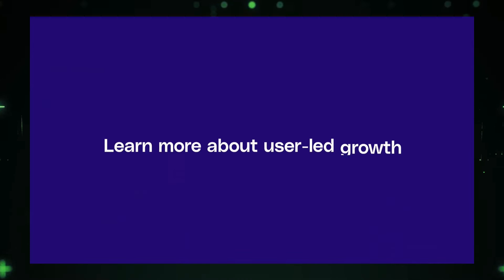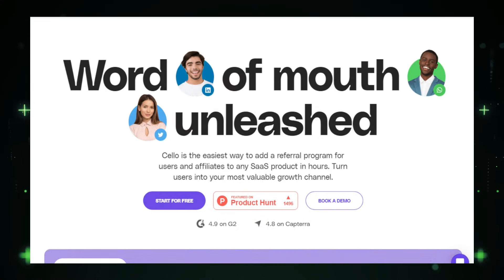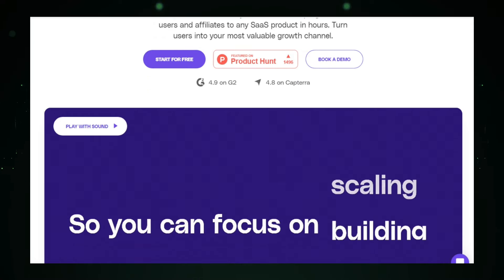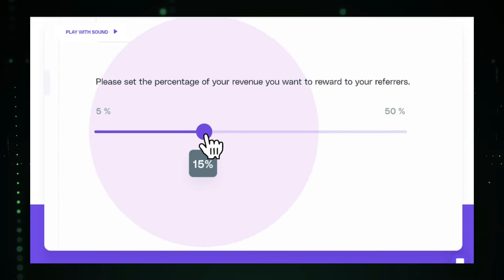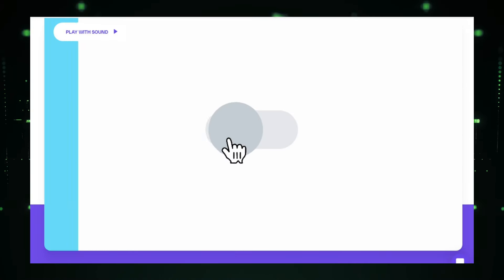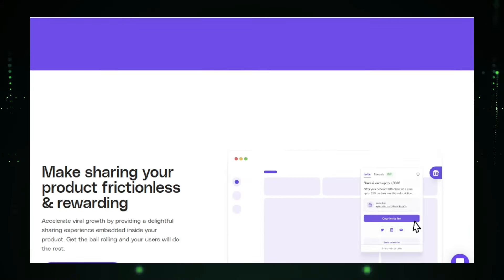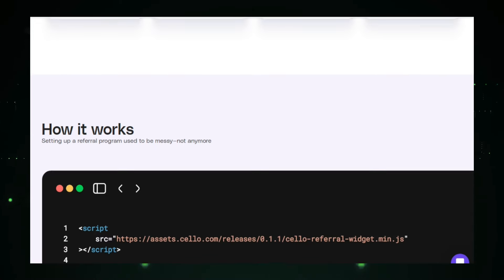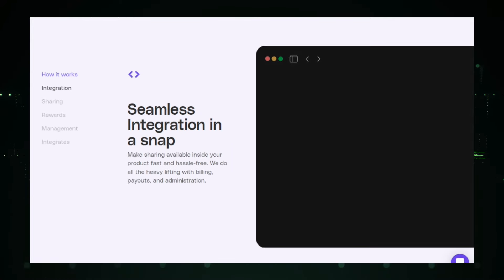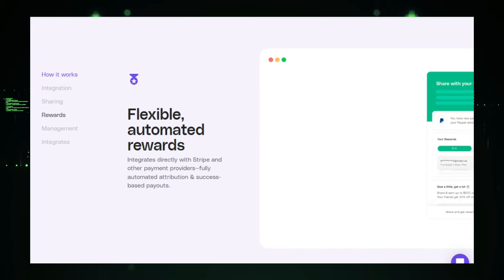With Shello, you can offer flexible rewards to both referrers and their friends. Whether it's cash, discounts, credits, or custom gifts, you can tailor the incentives to suit your business needs. This flexibility helps you motivate your users to spread the word about your product. Shello also provides detailed analytics and insights into your referral program's performance. You can track key metrics like referral rates, conversion rates, and customer lifetime value. This data helps you understand what's working and what needs improvement so you can optimize your program for the best results. One of the standout features of Shello is its engaging user experience — easy sharing options, personalized referral links, and automated follow-up emails to nurture leads, ensuring both referrers and their friends have a positive experience.